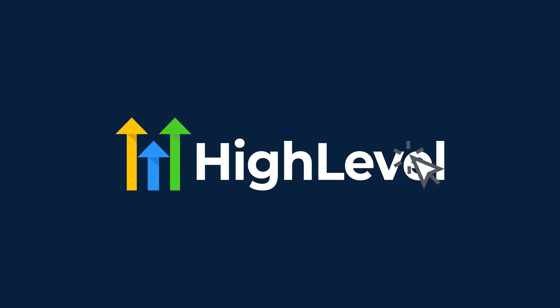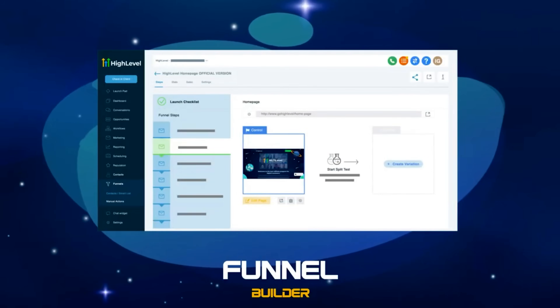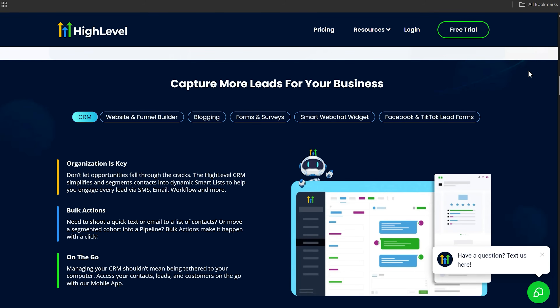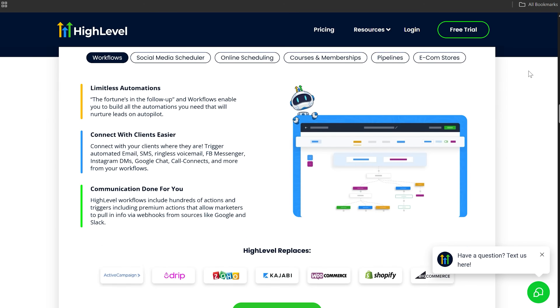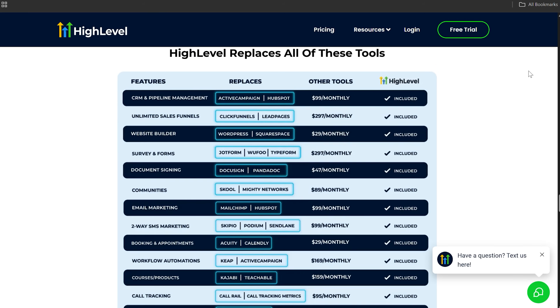The online business tool I'm using is called GoHighLevel, which does everything. I was spending $600–$800 per month on various online software tools, which is insane. Now I've cut all those subscriptions and I'm just using GoHighLevel for only $97 a month — email marketing, funnels, AI employees, AI agents — it has everything you could ever dream of in a marketing tool.